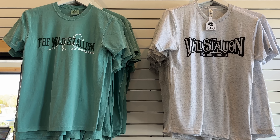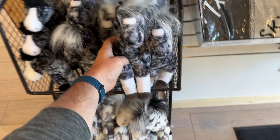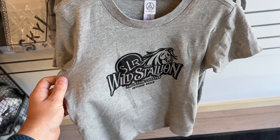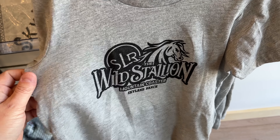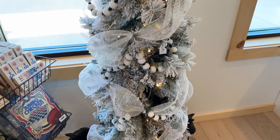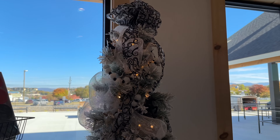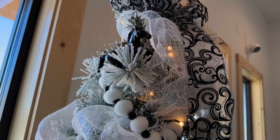They have some more Wild Stallion shirts with a little horse, little mini Thunders, and look at this little Wild Stallion shirt for a kiddo. Check out this Christmas tree they have up in the general store when you get off the coaster, decorated with lots of little horses.